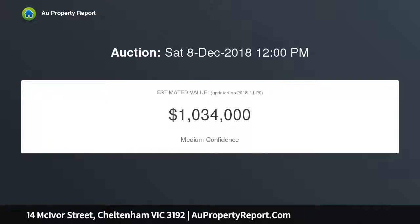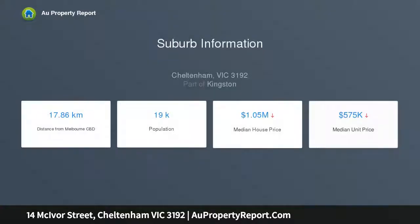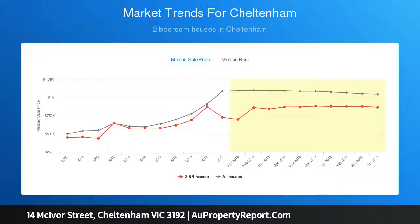Distinguished by spacious proportions, the property is immaculately presented and boasts unmatched quality, with period features in perfect harmony with modern touches that guarantees a tranquil feeling right in the heart of Cheltenham. Formal LED light windows at the entry give a hint of what awaits in this magnificent home.